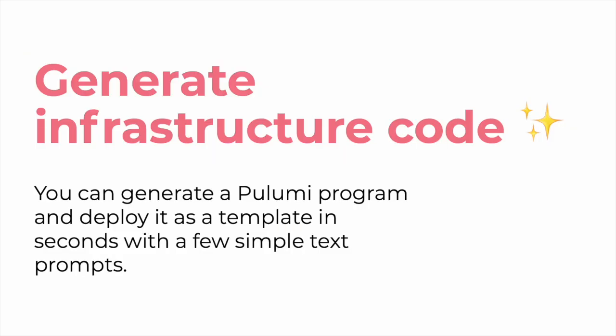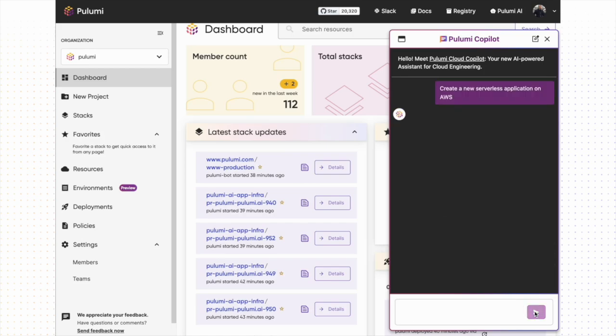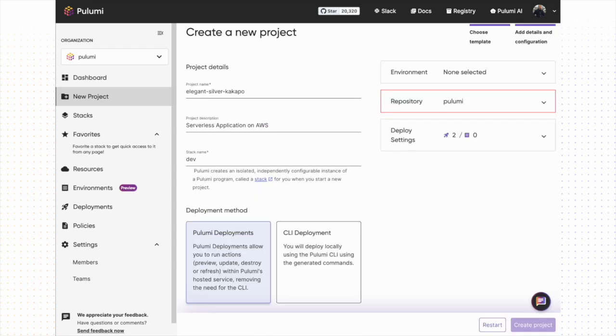In this first example, we can generate new infrastructure code inline inside Pulumi Copilot. We ask Copilot to deploy a serverless application on AWS and we get a full program we can deploy directly with the 'Deploy with Pulumi' button into our cloud account.